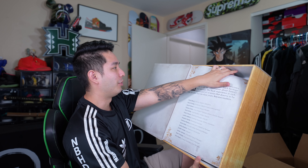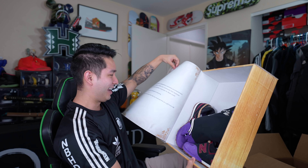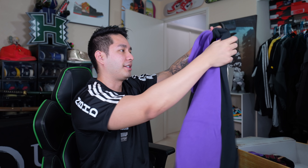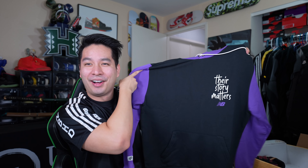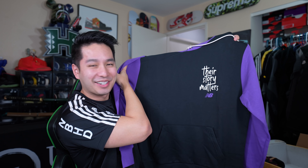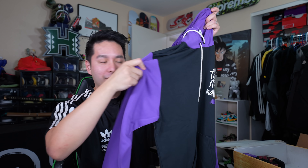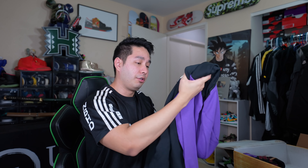You turn the page over and you can see the sneakers — and it also came with clothing. Let me get the clothing out first. This is sick — purple and black, and it's really really soft. It's a black hoodie with a purple hood and purple sleeves to match the shoes and the box, and on the back it also says 'Their Story Matters.' New Balance has low-key been killing it with the quality of their products recently — they put a lot of craftsmanship into it.